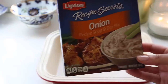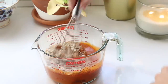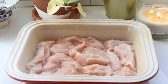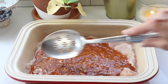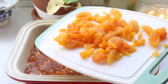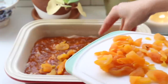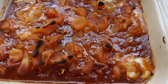Then I add some onion soup mix. I mix this all together and pour on top of the chicken. And then for added texture, I top with chopped dried apricots.